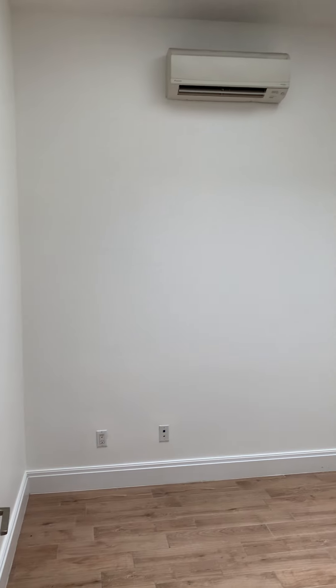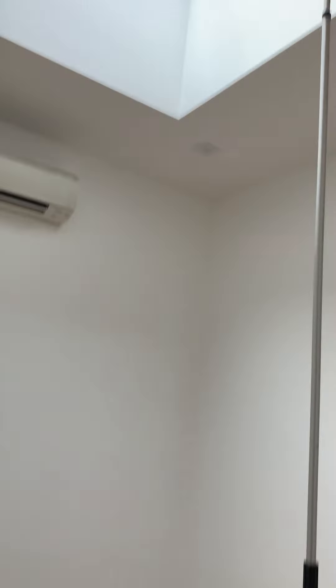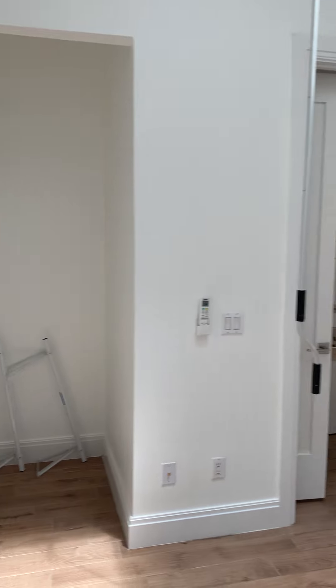Here is the first bedroom. You can easily accommodate a queen-size bed and it does have a skylight. You also have this nook for a closet.